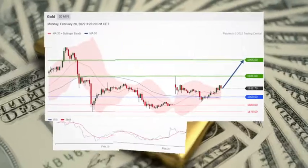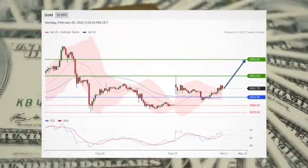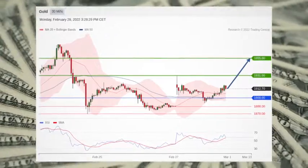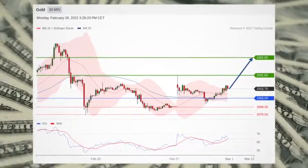Gold is turning up and also in focus. Gold is on the upside above the horizontal support at 1900 and above its moving averages. Long positions above 1900 are favored with targets at 1931 and 1955 on extension.